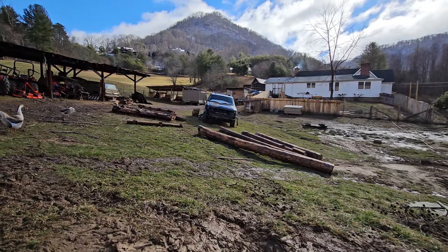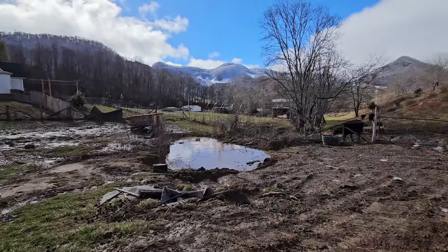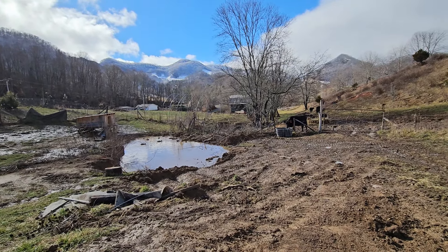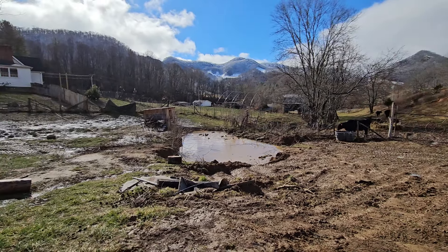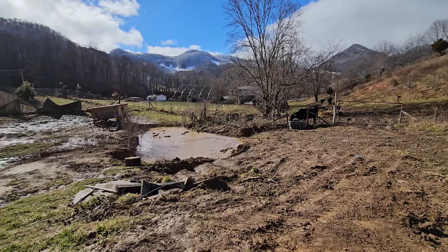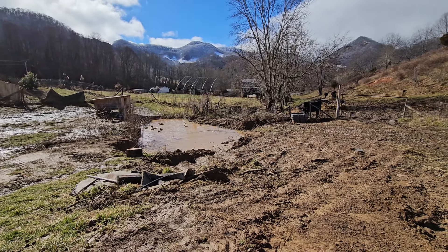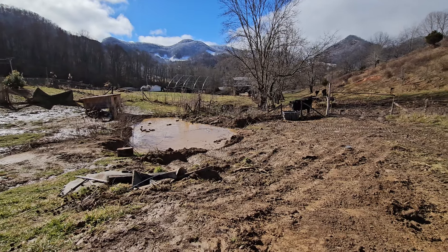It was scary watching Hugh yesterday create that land bridge down there. It's about six feet wide. He did that with a tractor - we filled it up with rock and busted concrete block so the tractor wouldn't sink as he slowly filled it going all the way over to the other edge. But it's pretty firm. It's not super duper firm but it will firm up over time.